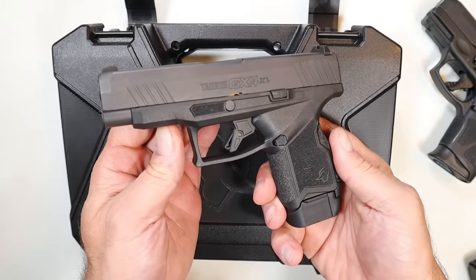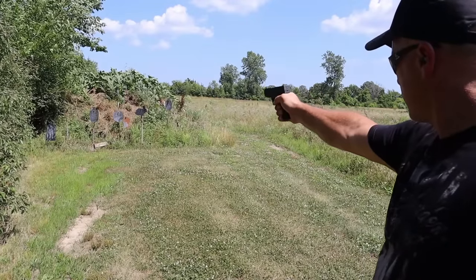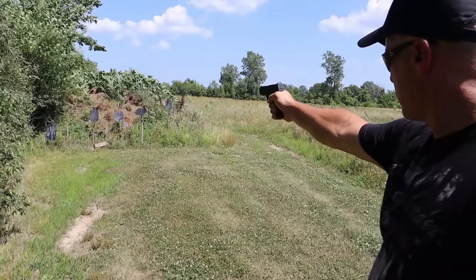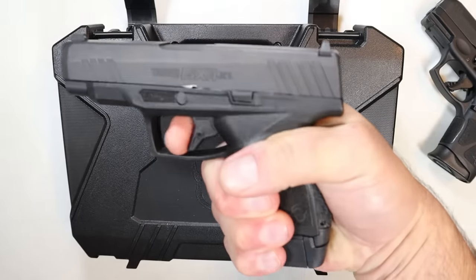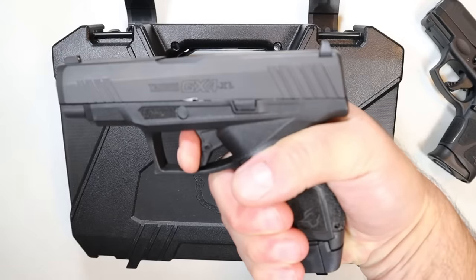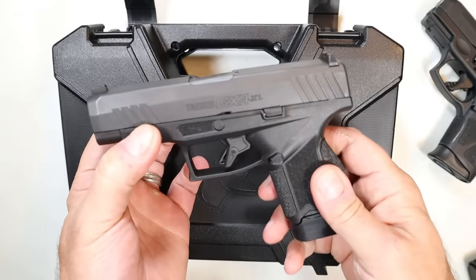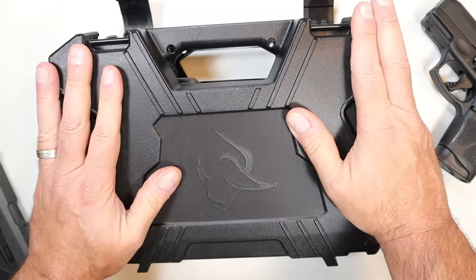The GX4 XL has a 13-round mag, 3.7-inch barrel, and the same overall characteristics and features that brought people to the GX4 models — with a longer upper and a 3.7-inch barrel. The trigger breaks right around five and a half pounds with that flat trigger and a very short reset. I really like this one; it fires so nice, and that additional barrel length aids in accuracy.